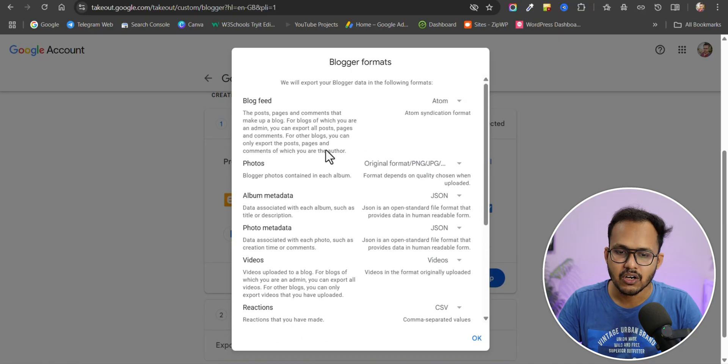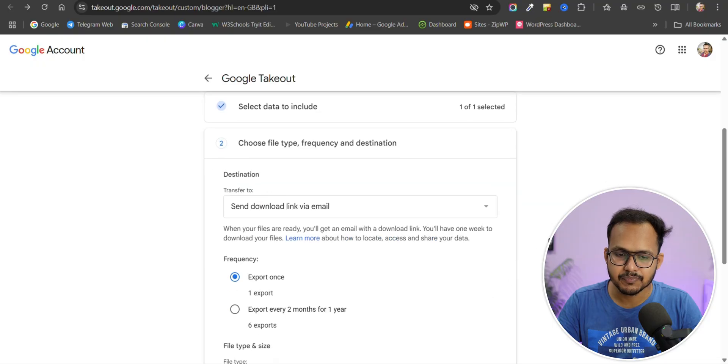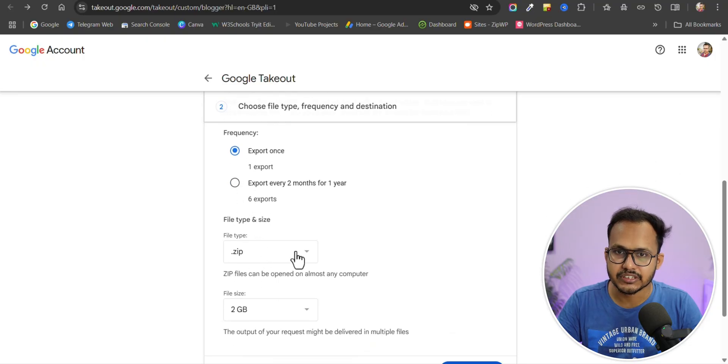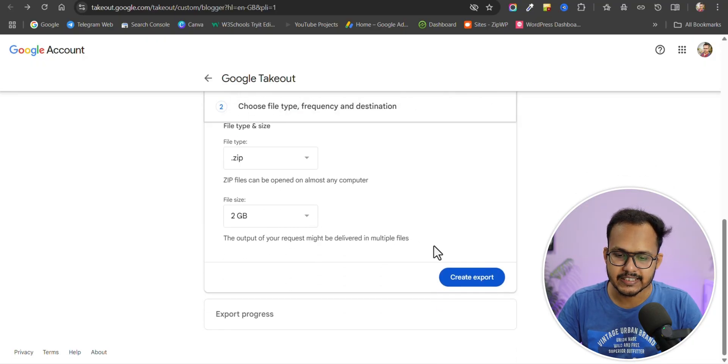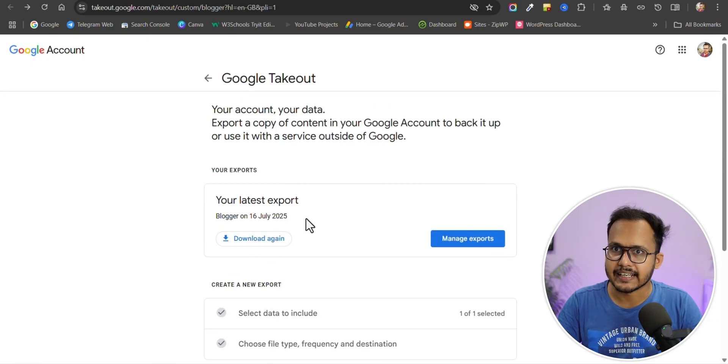You will see all these options. Click on Next Step — it will send a download link via email, and you can select the file type as a zip file. You will get a zip file containing the Atom file instead of the XML file. Make sure to set the file size to 2GB and click on Create Export.